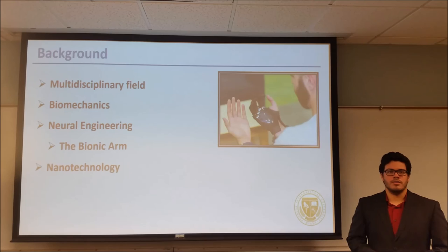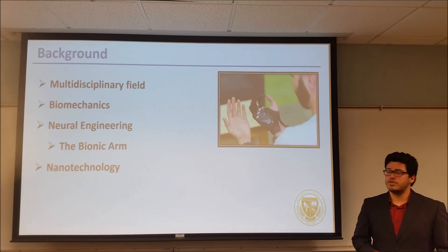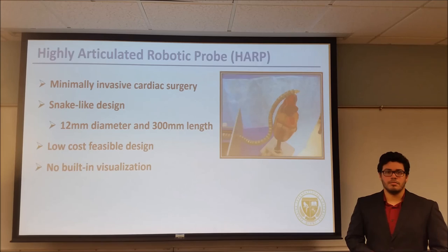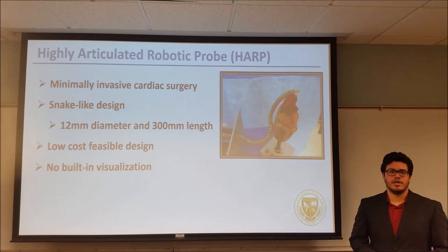Biomechanics studies the force and motion of living organisms, and better understanding allows for higher quality and detail in prosthetics. Neural engineering has made great advances with current work on the bionic arm — a mechanical arm controlled by either neural impulses or buttons placed on the user's suit. Nanotechnology has been exploited to repair DNA and directly deliver drugs to specified cells. The highly articulated robotic probe, or HARP, may become an option for minimally invasive cardiac surgery. Its snake design allows it to enter the body through a small incision in the chest and perform cardiac procedures while avoiding surrounding systems. It is a low-cost design made of varying FDA-approved materials, though the current prototype has no built-in visualization.